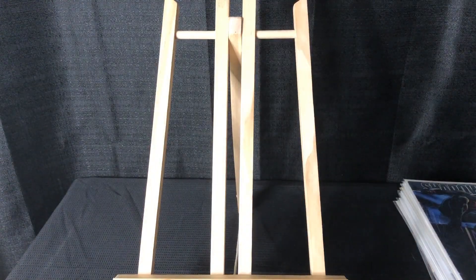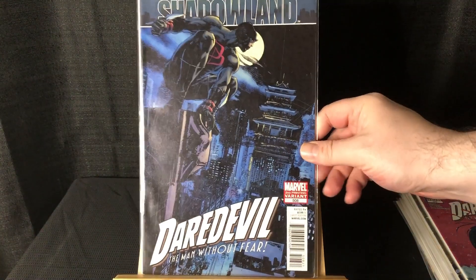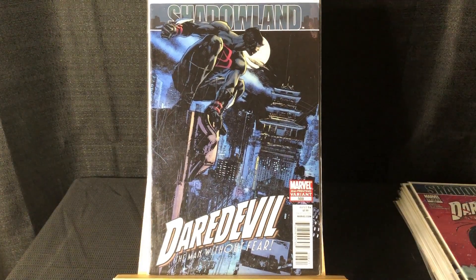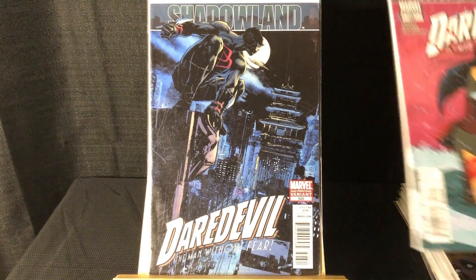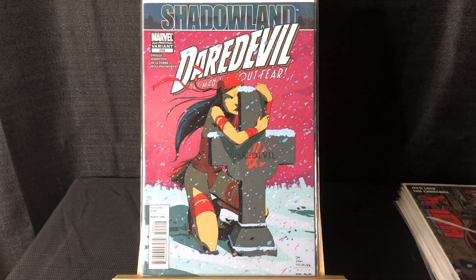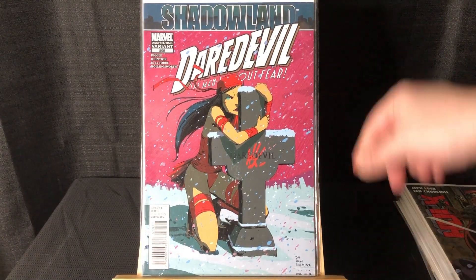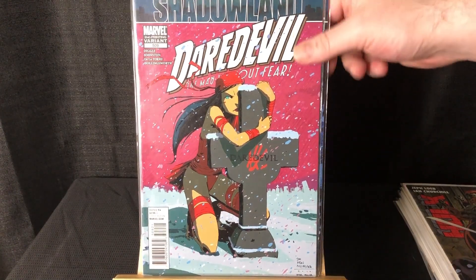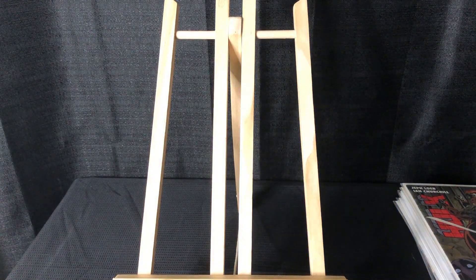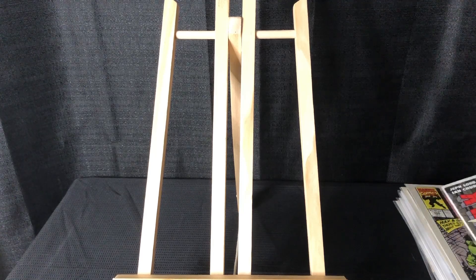Got a couple of second prints — Daredevil #508, second printing, very cool cover. And #509, also a second print variant, homaging a very famous Daredevil cover where he's hugging Elektra's cross — I forget the issue number.